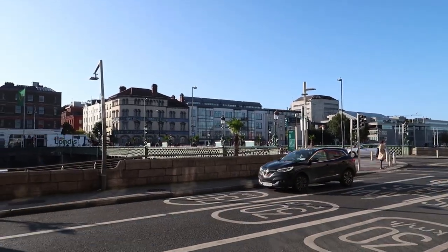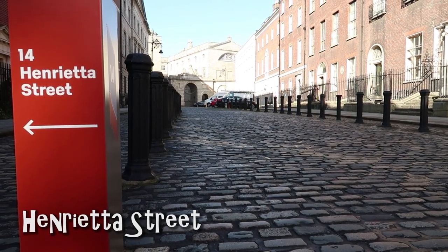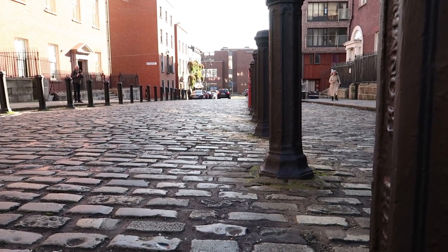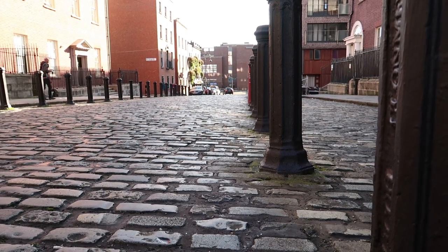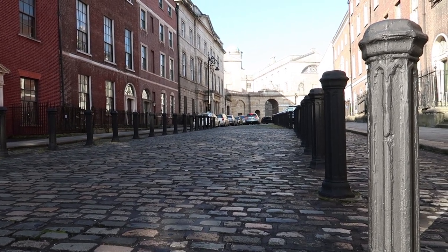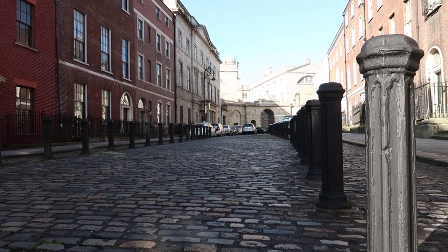This is Henrietta Street, named after the wife of Charles Fitzroy who was the 2nd Duke of Grafton. This street has been used as a location for films and TV productions, probably because it's the earliest Georgian street in Dublin. It was constructed from the mid-1720s all the way to the 1750s. The houses surrounding this street were home to wealthy people in the 18th century, but during the 19th and 20th centuries the houses were used as tenements. Based on what I've read, 835 people were living here in poverty in just 15 houses. Today the street is being restored and one of the houses was opened as a museum.